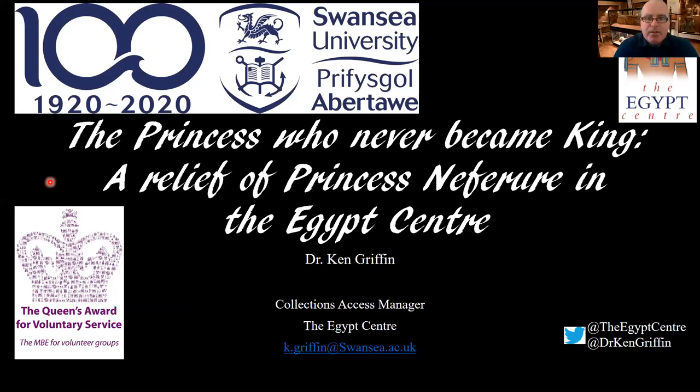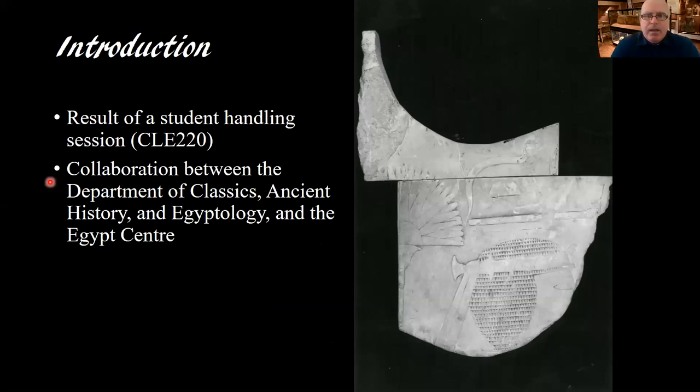The talk I'm going to present is on a relief in the Egypt Center which was only rediscovered just a few years ago. It was really discovered through a handling session which I conducted with a group of students at Swansea University when I was teaching as a lecturer in Egyptology there, just over two years ago, for a module on Egyptian art and architecture.